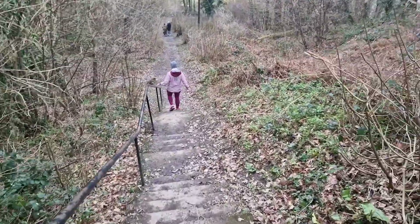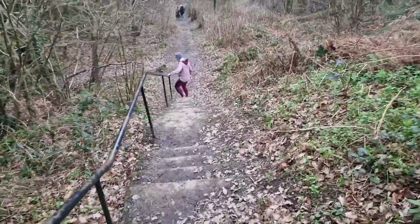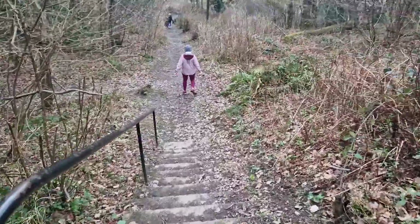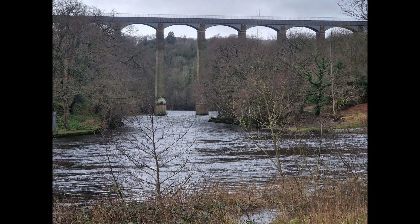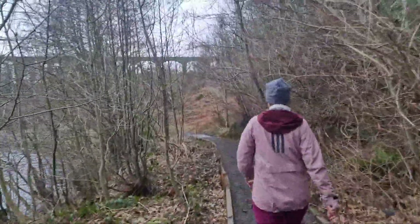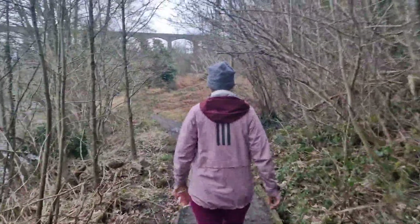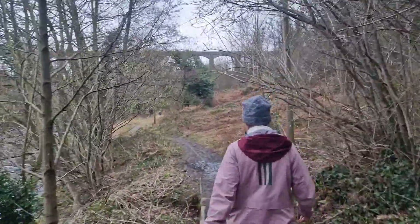We'll follow along to the initial viewpoint through the trees, then take all these steps down and hopefully see the aqueduct from below, looking up at it. There are quite a few people down there taking photos at that viewpoint — it's really nice. Then you can follow a trail along the bottom of the river here, and the canal actually runs across the top, which is why it's an aqueduct. We're going to follow this trail which should take us back up to the top for a little explore.